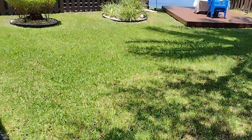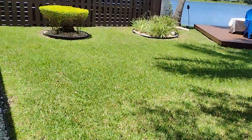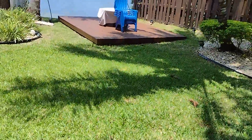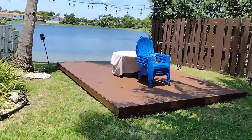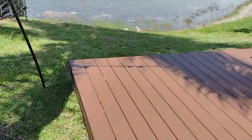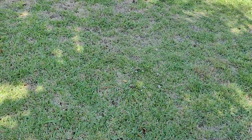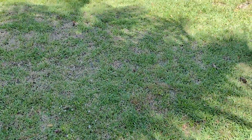Look over here — this is the sunny part. Look how nice that lawn looks! Then they just made this new deck to overlook the lake. But what do you have on this side? That looks horrible. Well, we've got a couple of problems here that we can't overcome. Number one: there's no irrigation over here along the lake.